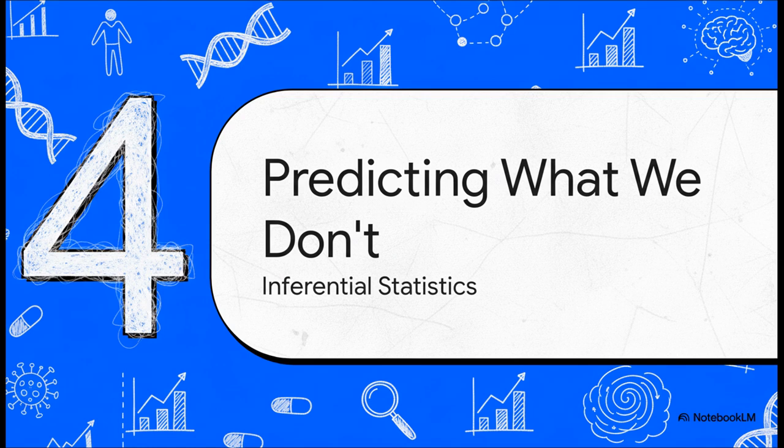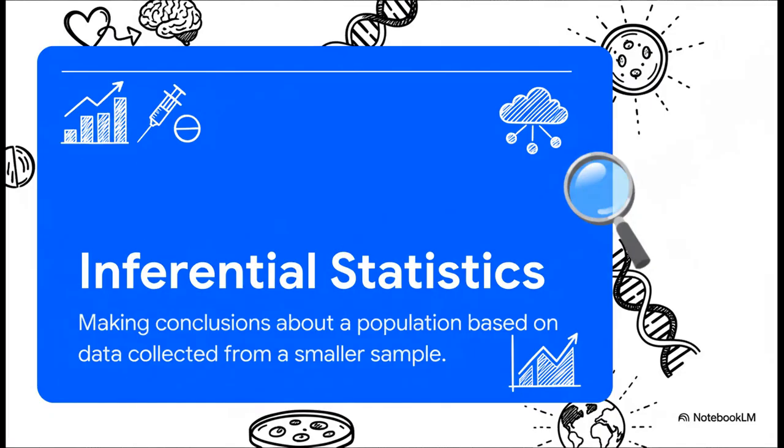Describing the data we have is super important. But what if we want to know about all the people we haven't measured? That brings us to the other really powerful side of biostatistics: inferential statistics. This is where things get really interesting. We take a small, manageable group — we call that a sample — and use it to make an intelligent leap, to infer what's true for an entire population. It's a powerful leap, but you have to be careful: if your sample isn't a good representation, your conclusions could be way off. But when it's done right, it honestly feels a little like magic.